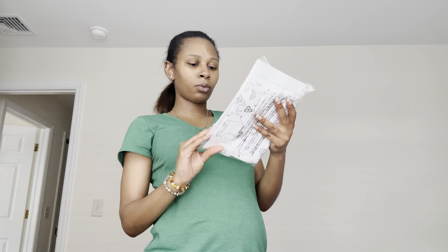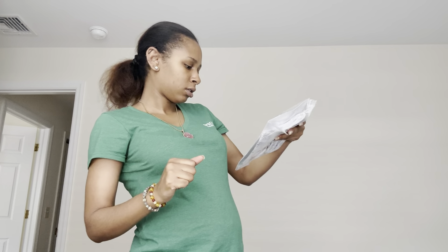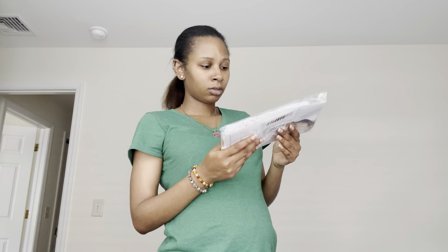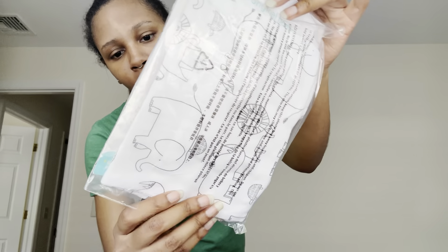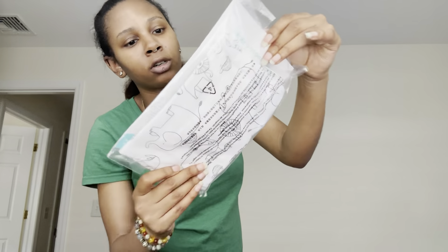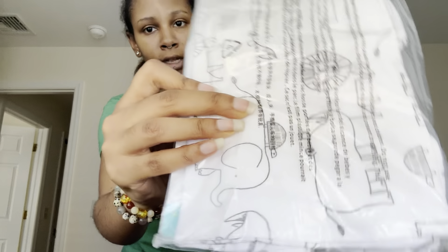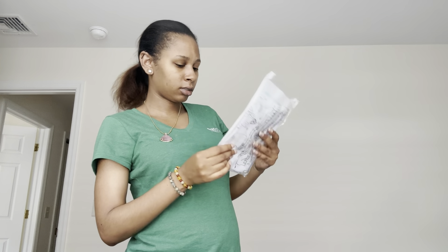And then what we have here — Simple Joys by Carter's. It's a little bodysuit with little animal prints and stuff on there. It's three to six months. That's cute — with the little elephants and turtles on, and all that good stuff.